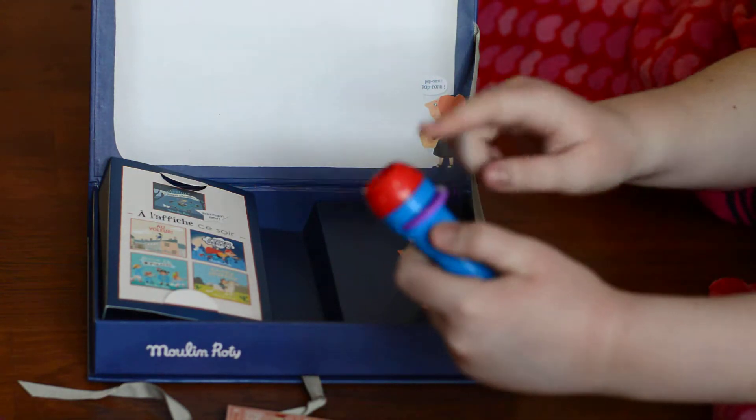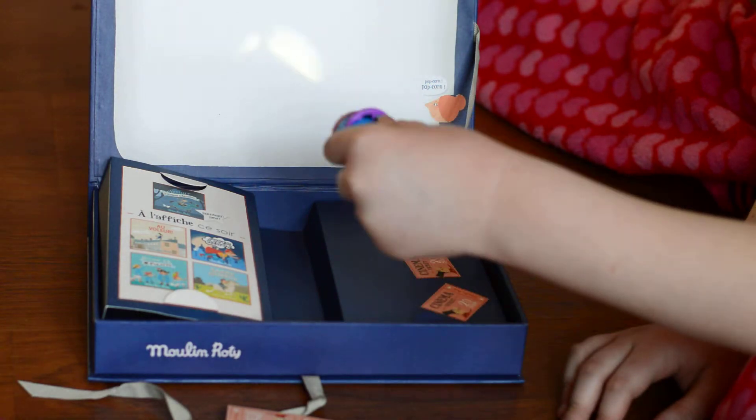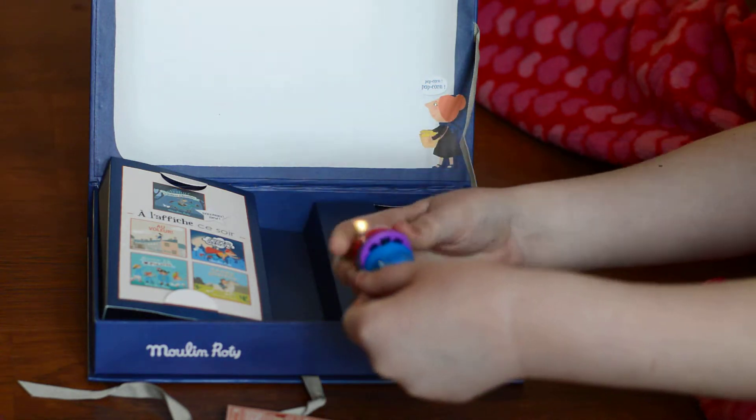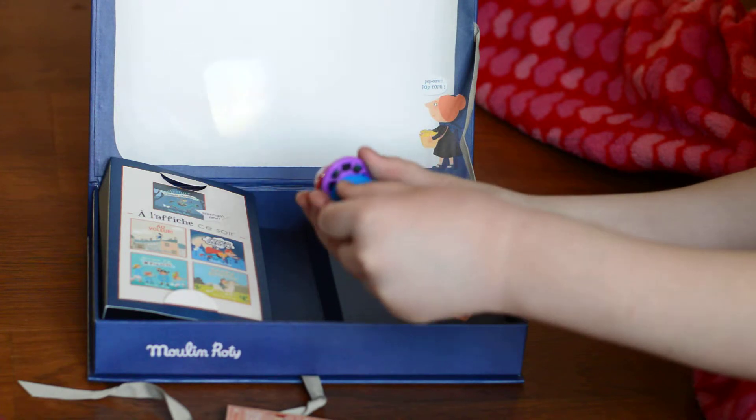You put it in this — it does not go in all the way — and you turn it on and you point it at it. And if you want to make the picture brighter you do like this, or if you want to change the slides you do this.